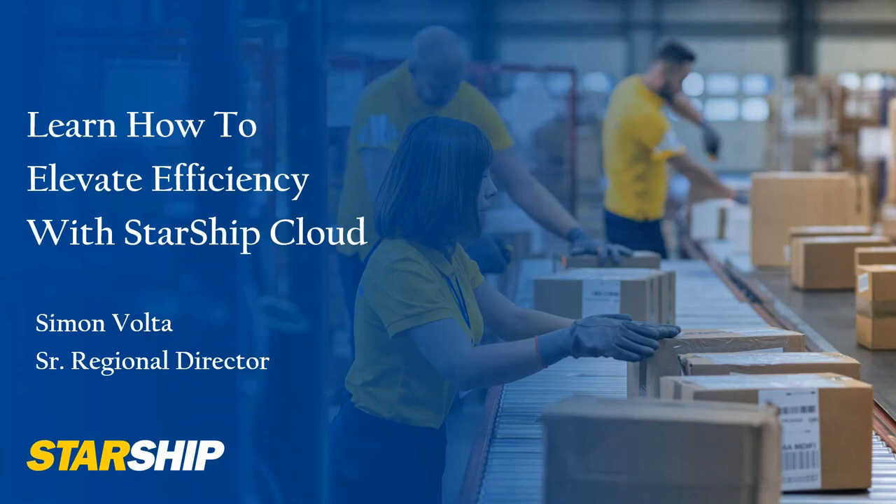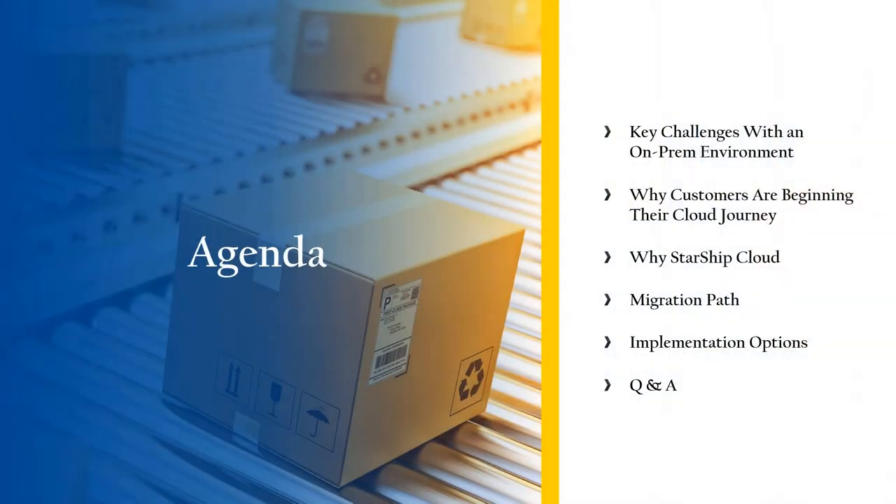I'm going to go through a quick agenda. As Megan said, if you have questions, raise those in the chat and we'll get to them at the end. I'll start by talking about key challenges with an on-prem environment, why customers are beginning the cloud journey, why Starship Cloud is different, what the migration path looks like, implementation options, then Q&A. And I do have a little surprise for everyone at the end, so stay tuned.